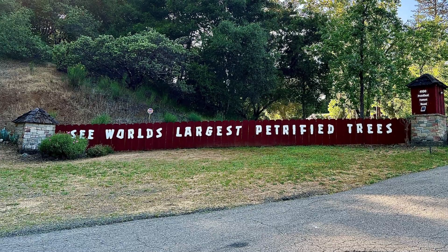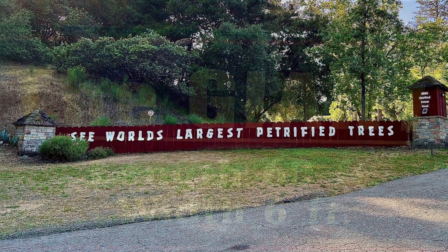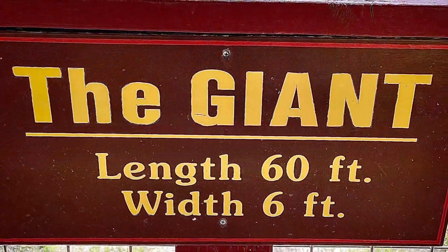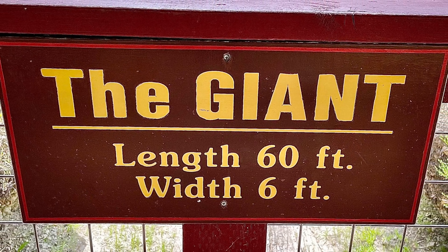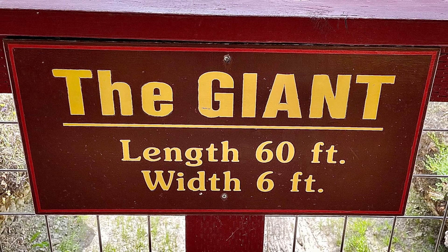This video features the petrified tree trunk called the Giant. This petrified log has been exposed in place by the removal of topsoil and adjacent volcanic material to the original ground level where it fell 3.4 million years ago.